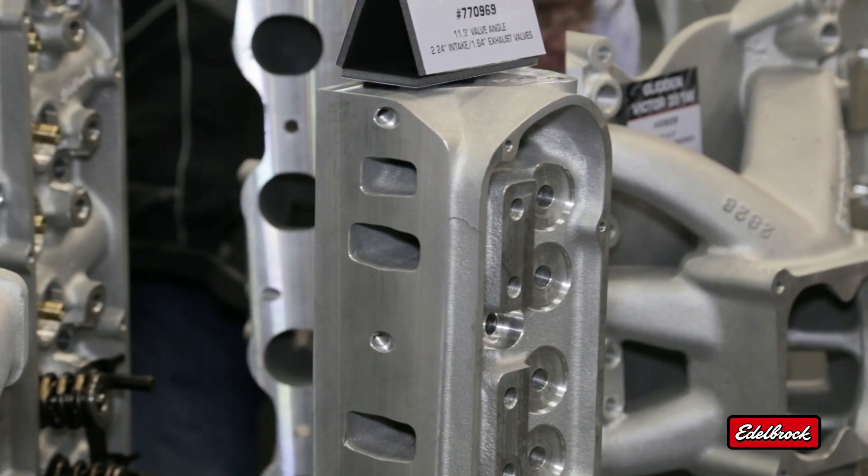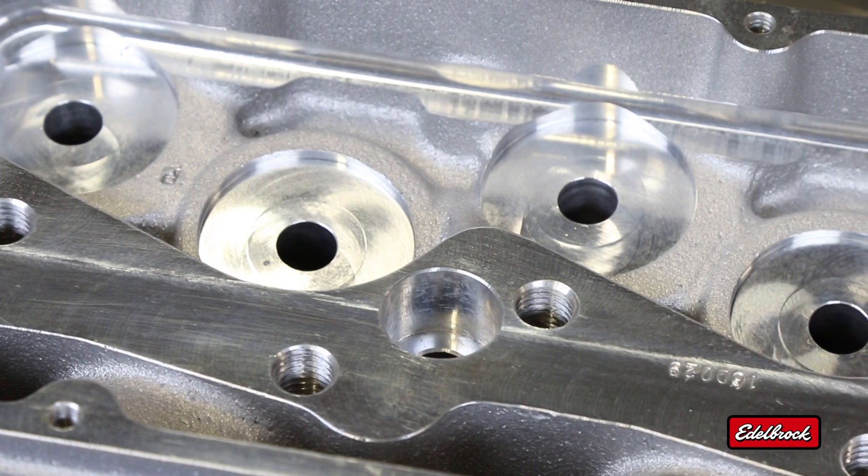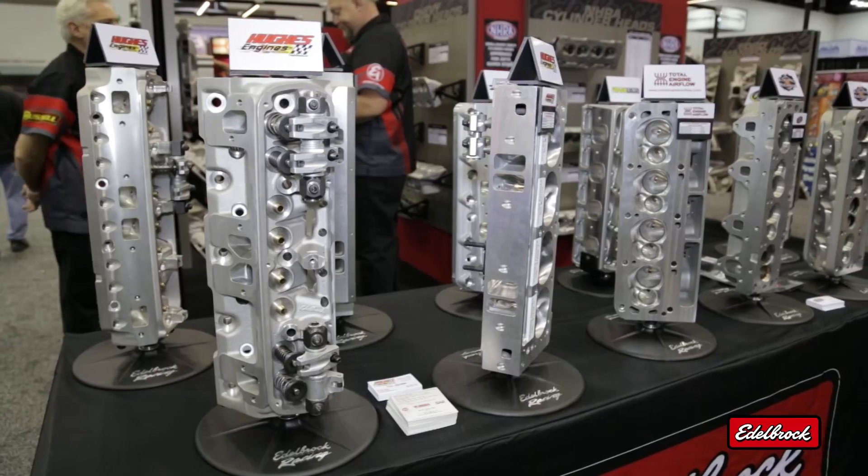Edelbrock's pro-port heads are HIP-processed. This means that they're put into a pressurized chamber in which the temperature is elevated. This condenses any possible porosity within the casting and increases the strength and stiffness of the casting for higher horsepower.